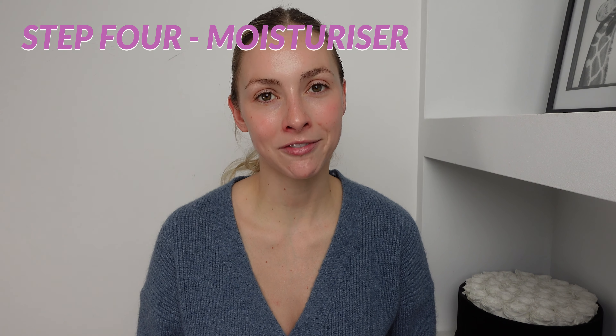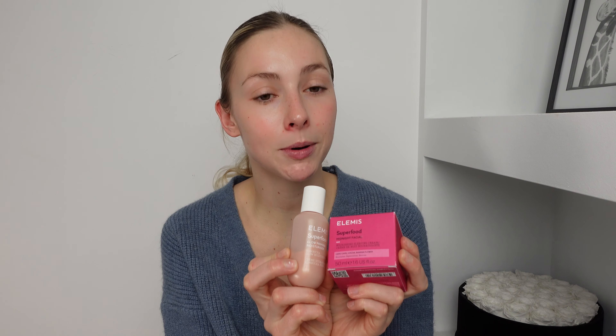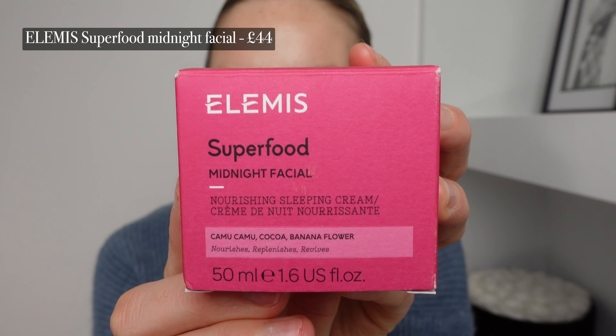Step four is the final and probably my favorite part of this whole skincare routine — moisturizer. I have two: one for day and one for night. These are my all-time favorites and I would 100% recommend anybody getting these — they have saved my skin. The one I use in the day, which I'll be applying today, is the Elemis Superfood Glow Priming Moisturiser — a perfect moisturizer to put under any makeup as well. In the night I have been applying the Elemis Superfood Midnight Facial. This one is essential; I love putting this on my skin. It smells incredible and it just feels like you're applying a mask to the skin, but your skin soaks it in and feels super bouncy, really dewy and incredible. So let's apply our daytime moisturizer and show you how this makes your skin glow.